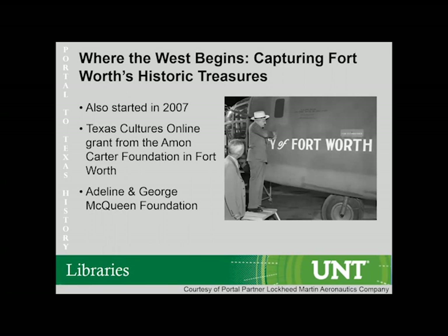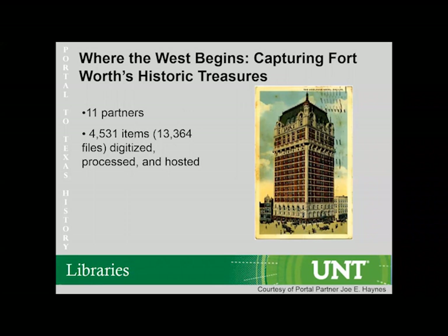Also in 2007, the Portal team had the opportunity to expand its efforts through a project called "Where the West Begins: Capturing Fort Worth's Historic Tigers." The project was funded through a Texas Cultures Online Grant from the Almond Carter Foundation and the Adeline and George McQueen Foundation. This grant was significantly larger than the Summer League Foundation grants before it, and it allowed us to work with 11 partners. Although "Where the West Begins" was not officially an RTH iteration, we learned valuable lessons from it — the greatest being project size, as those projects were almost twice the number of files as the first RTHs and we ended up using until 2008 to finish.